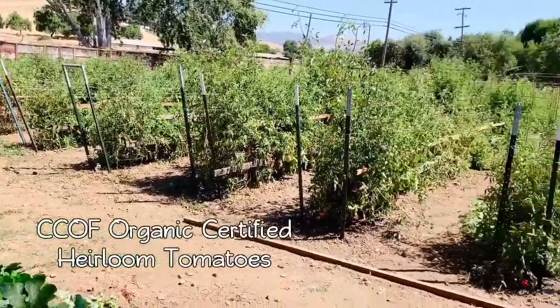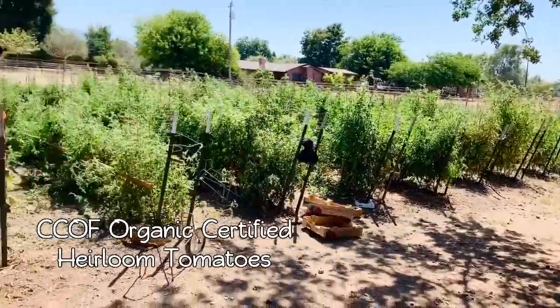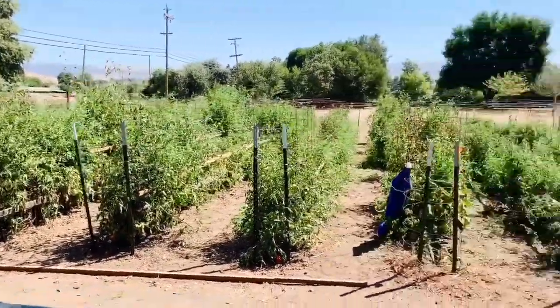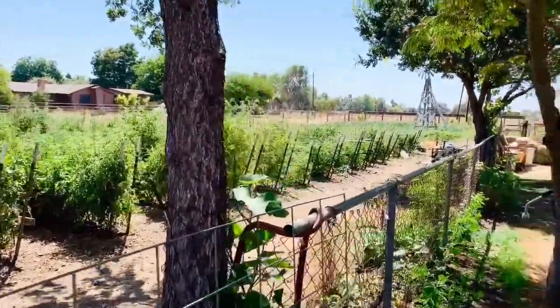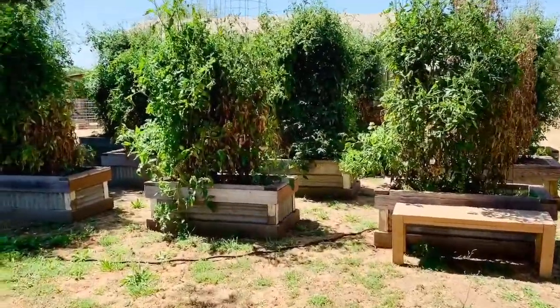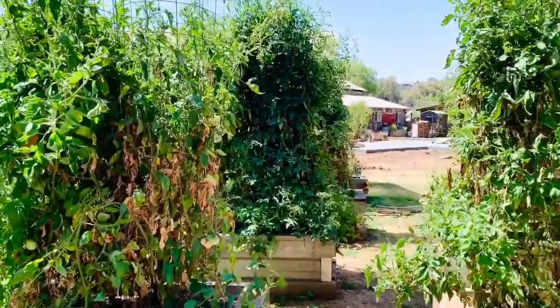And this is the tomato farm — it goes all the way back. Most of the vegetables are actually on about two out of the five acres here at Terramico Farms. Most of it is all tomatoes, both in the field and in the raised beds. We produce a lot of tomatoes here of all sorts — I think 35 different varieties.